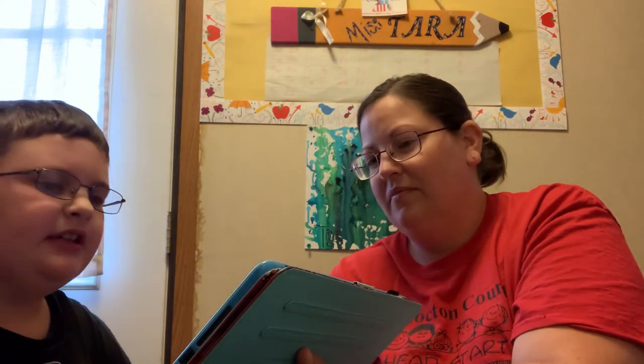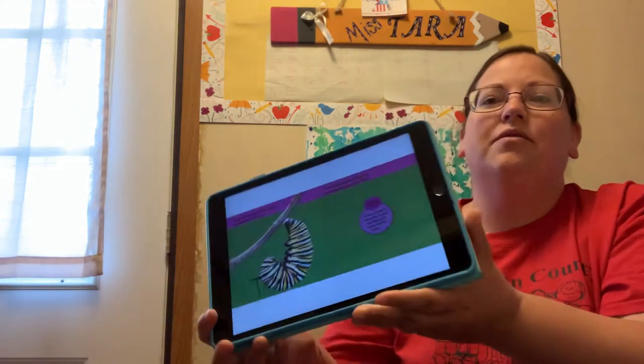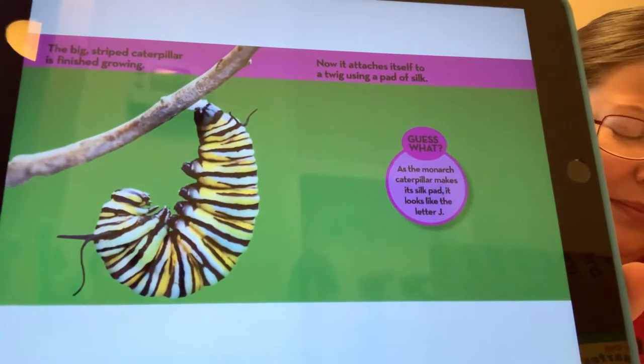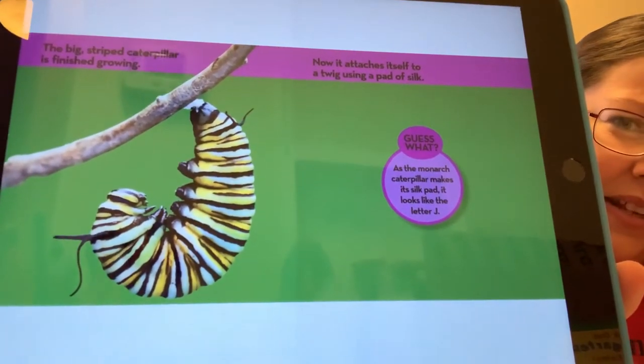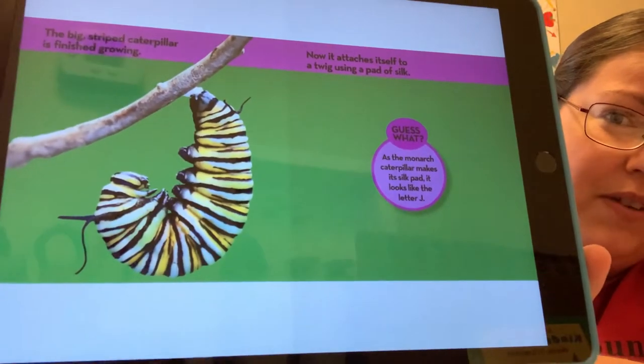The big striped caterpillar is finished growing. Now it attaches itself to a twig using a pad of silk. Remember when we look at the caterpillars you'll see the web — that is the silk they use to make their web, but they're also using it to make their chrysalis.